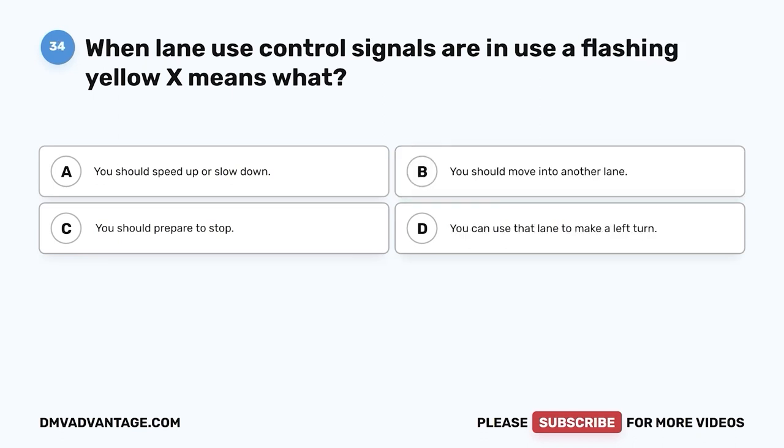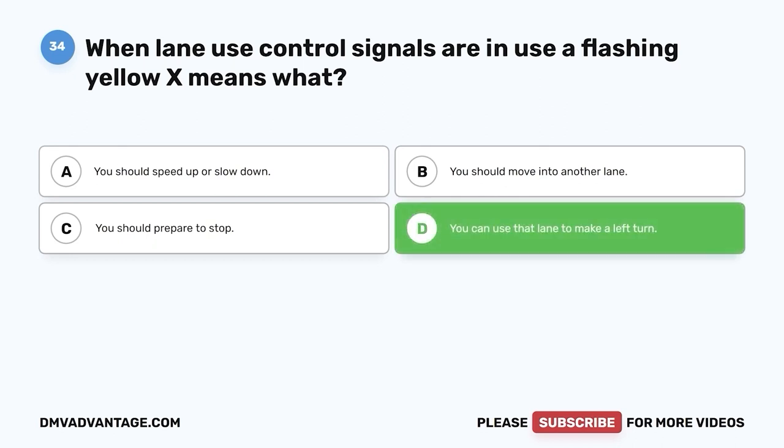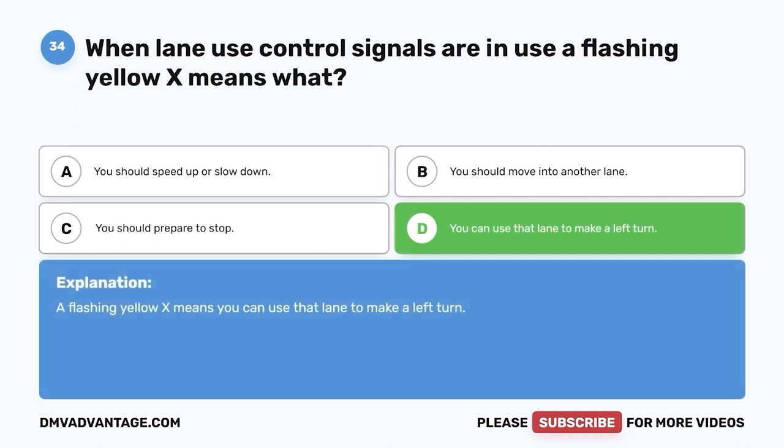Question thirty-four. When lane use control signals are in use, a flashing yellow X means what? A. You should speed up or slow down. B. You should move into another lane. C. You should prepare to stop. D. You can use that lane to make a left turn. The correct answer is D — you can use that lane to make a left turn. A flashing yellow X means you can use that lane to make a left turn.